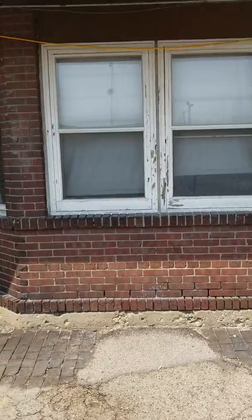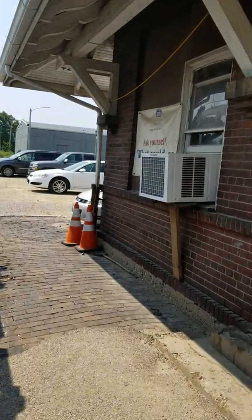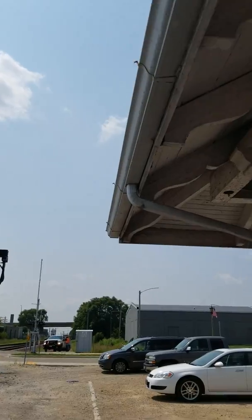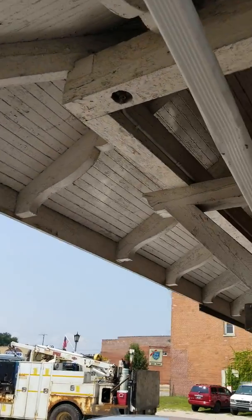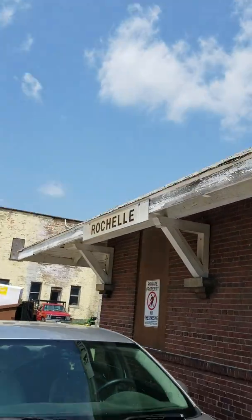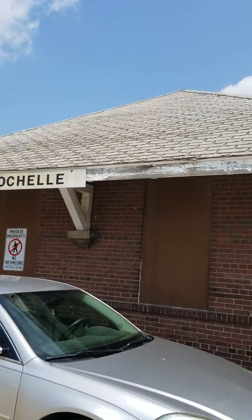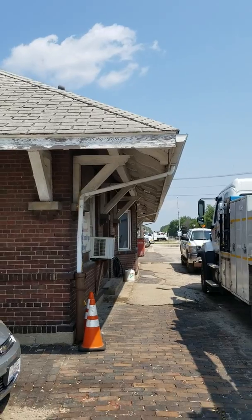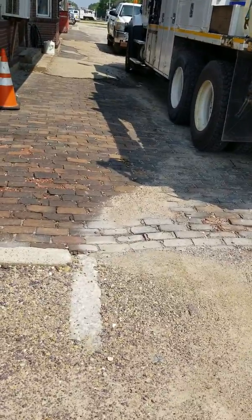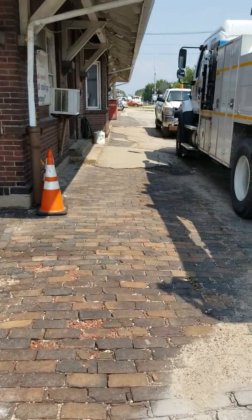I'm really curious about getting a year for this now. You can see some of the old brick from the old brick platform that was paved over. If these trucks weren't here I could get a better view of the front. Those are the old paving bricks for the old platform.